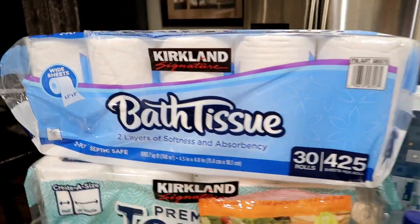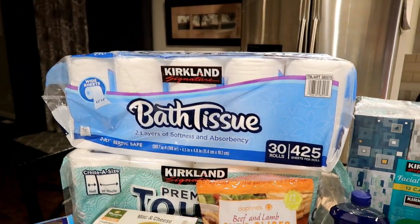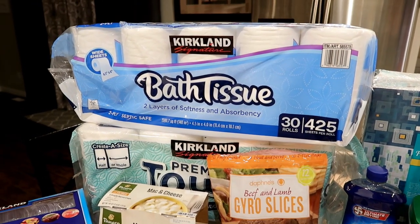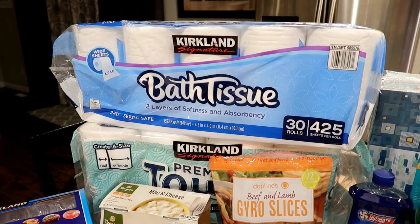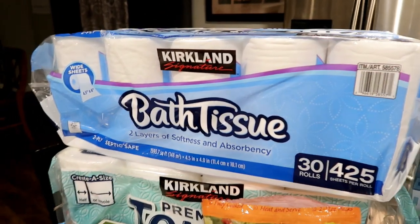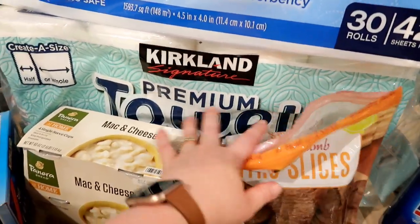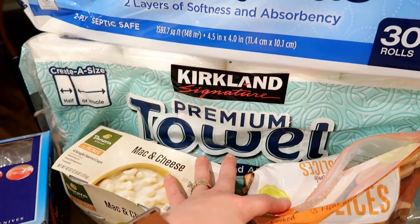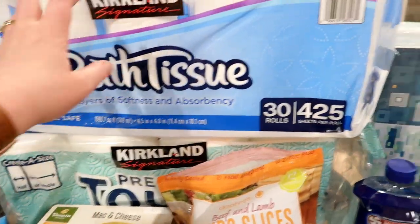I grabbed some toilet paper and paper towels. I normally get the Charmin Ultra Soft and the Bounty paper towels but they did not have those in stock today. I was also looking for Clorox wipes because I cannot find them anywhere, and they had absolutely none. I've gotten the Kirkland toilet paper before and I actually do like the Kirkland paper towels. Since that's all they had I went ahead and got both of those.